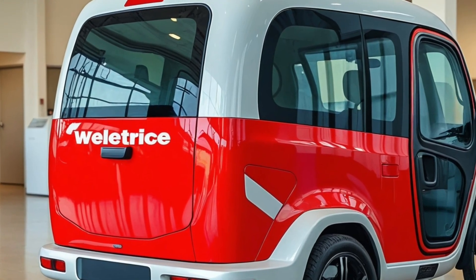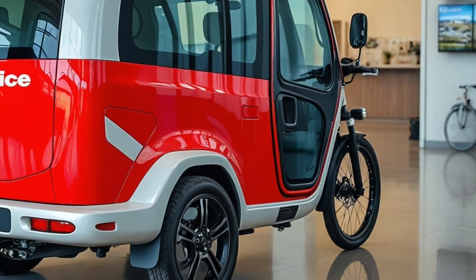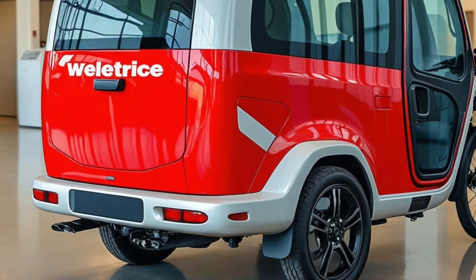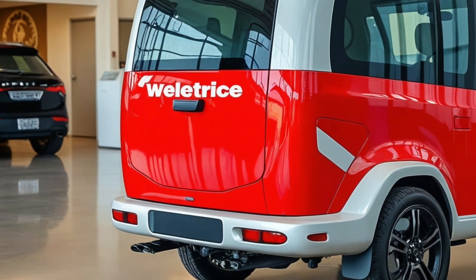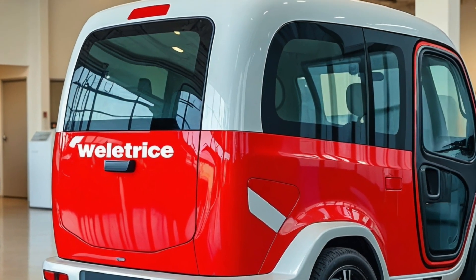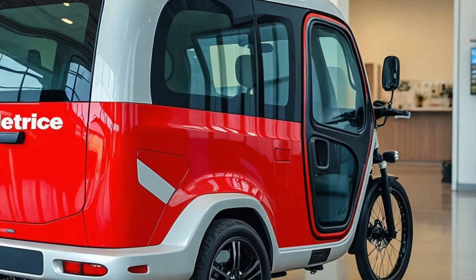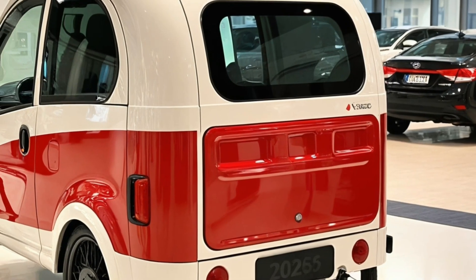The interior also features an intuitive infotainment system that doubles as a smart hub. Not only can you control lighting, climate, and energy settings from the central touchscreen, but it also connects to your smartphone to give you real-time diagnostics, route planning with charging stops, and weather updates for your camping location. You can even sync it with voice assistants like Alexa or Google Assistant for hands-free control.